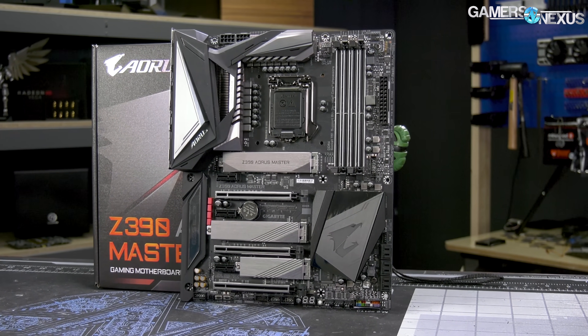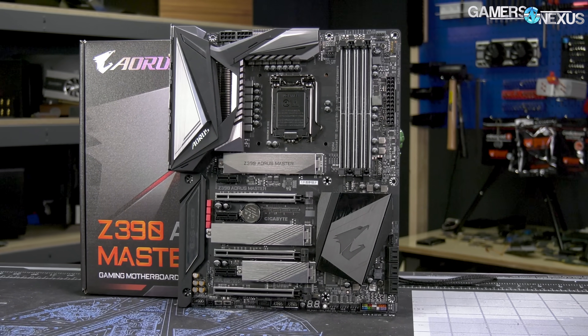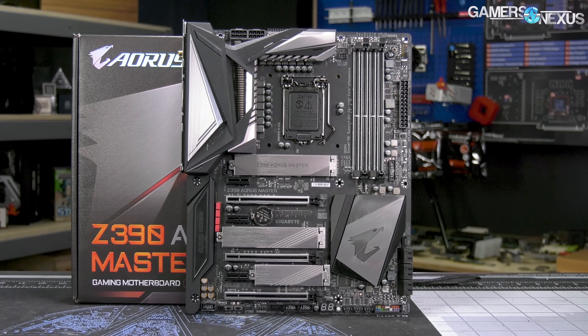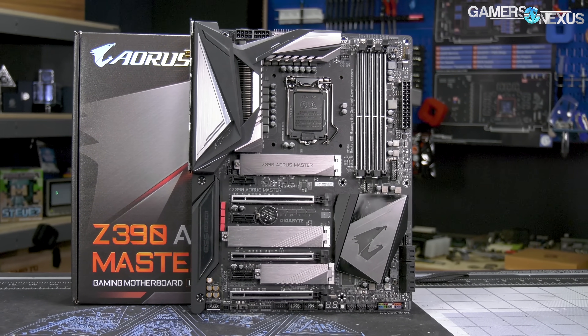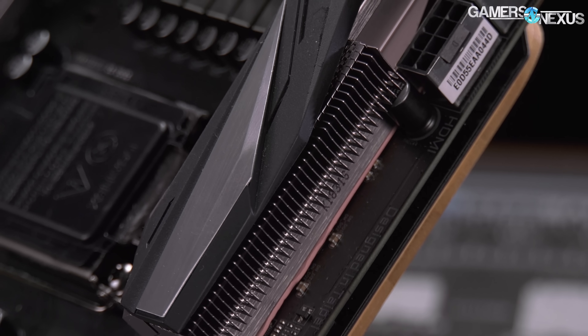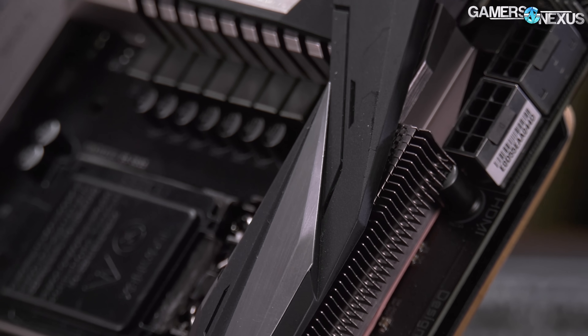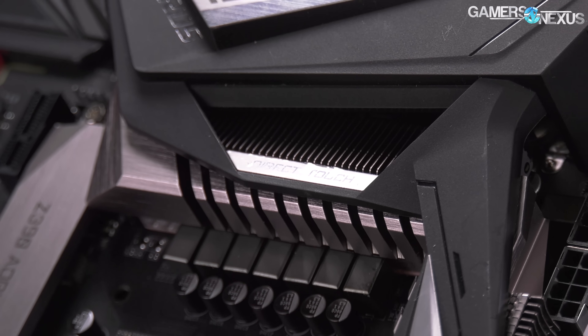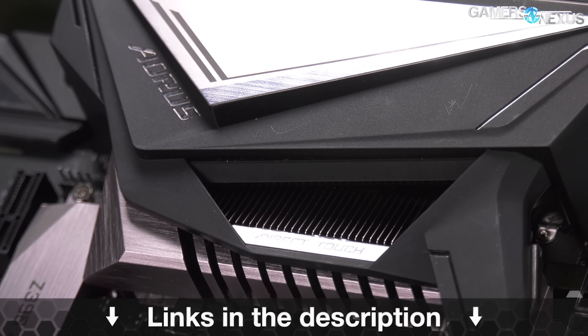This video is brought to you by the Gigabyte Z390 Aorus Master motherboard, which comes equipped with one of the more powerful Z390 VRMs for heavier overclocks on the new ninth-gen Intel CPUs. The Aorus Master is also one of the few motherboards with a real heatsink this generation, featuring a mix of high surface area fins and looks-oriented cover blocks. Oh, and it's also got updated RGB illumination. Learn more at the link below.